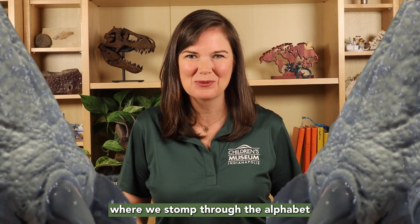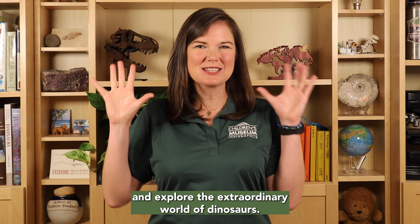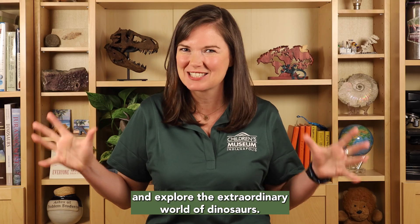Hello! Welcome to Dinosaurs A to Z, where we stomp through the alphabet and explore the extraordinary world of dinosaurs.